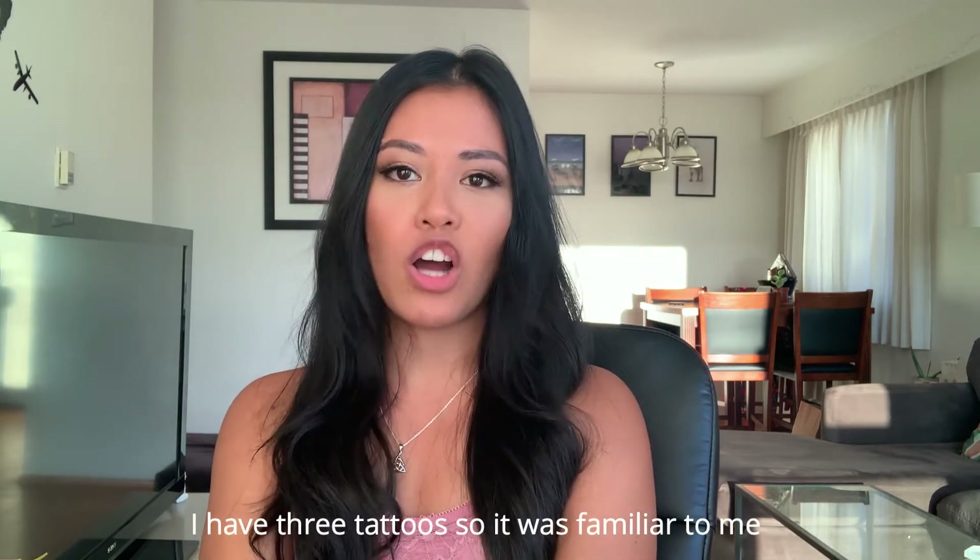I could definitely tell the difference between when the trainee was doing my eyebrows versus the teacher. The trainee's strokes were a lot deeper, and the teacher actually told her she was going a bit too deep and needed to soften her strokes. I have a high pain tolerance, and they kept checking in asking if I needed more numbing cream. The sensation was like a needle scratching your skin over and over — sharp but tolerable. Mid-procedure, the teacher asked why I was bleeding so much, and I wasn't sure.